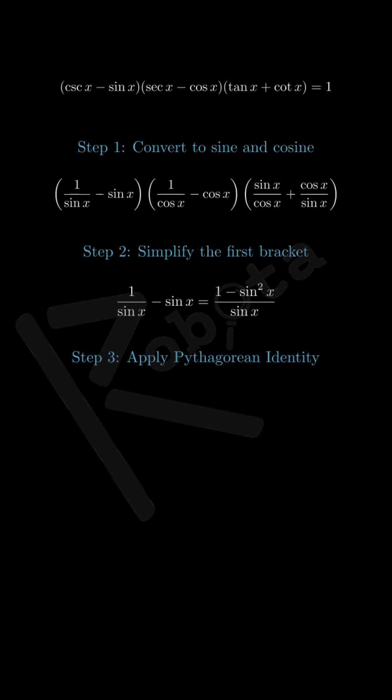Step 3: Using the Pythagorean identity for the first bracket. Here's where the magic happens. Remember the fundamental identity: sine squared plus cosine squared equals 1. This means 1 minus sine squared equals cosine squared. So our first bracket becomes cosine squared x over sine x.